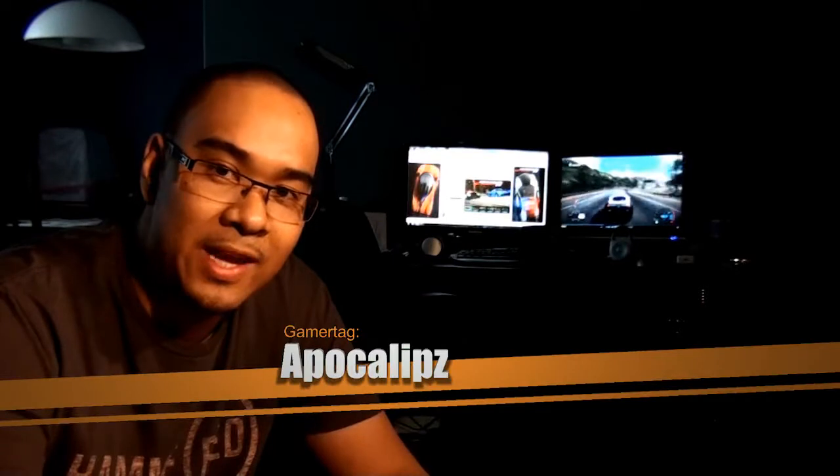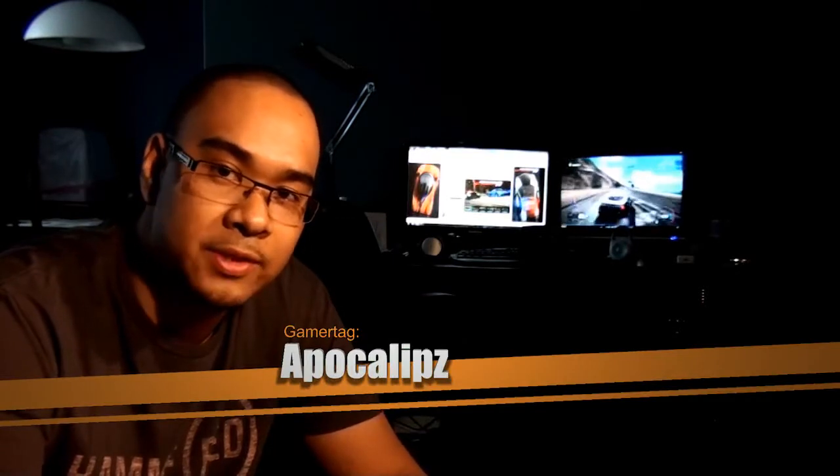Hey guys, welcome back to Cataclysm Studio. I am your host Gamertag Apocalypse. Today I will be reviewing Need for Speed Hot Pursuit on the Xbox 360 and the PC. So guys, let's get down with the review.